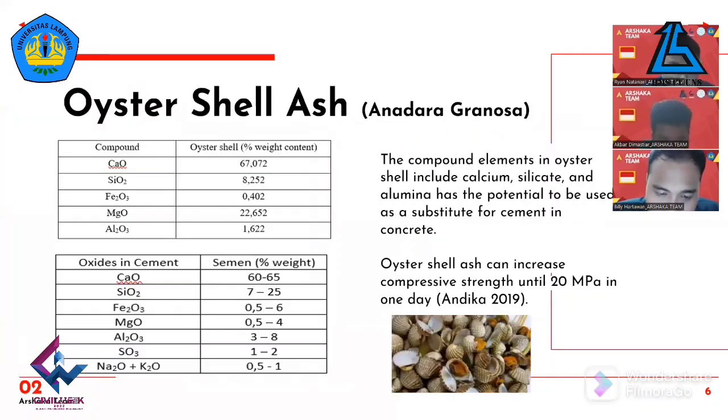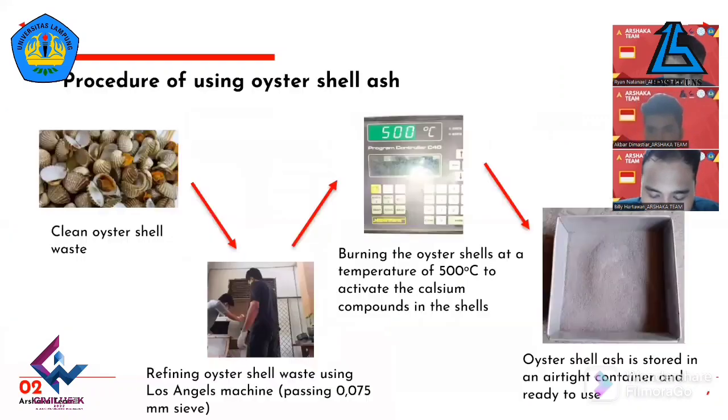The compound elements contained in the oyster shell are shown in the following table. Comparing the composition of oxides in cement, there is a very high similarity between the compounds in oyster shell and cement. This makes oyster shells have the potential to replace cement. Previous research testing compressive strength of SCC using oyster shell waste states that adding oyster shell powder can increase compressive strength to 20 MPa in one day.